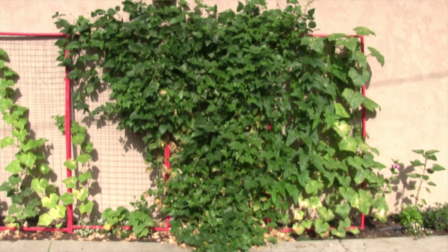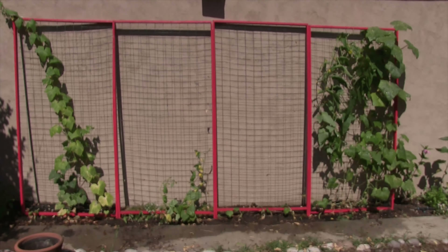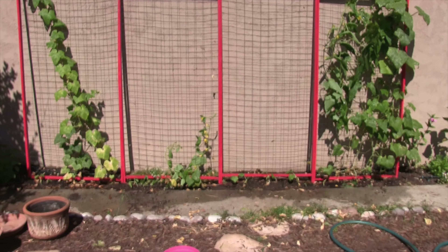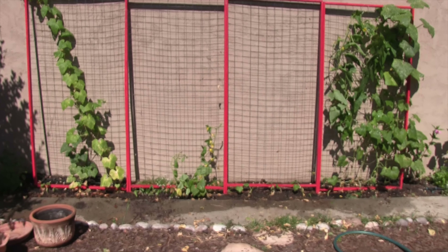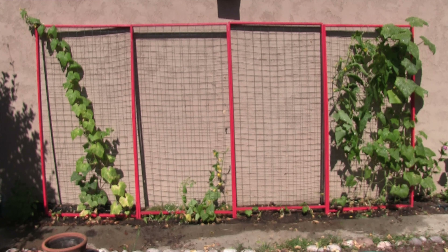I am going to start removing them. I pulled the beans and cleaned up some of the cucumbers, also pulled out a couple of the ones that were just kind of not doing anything, and then put in the second round of cucumbers.